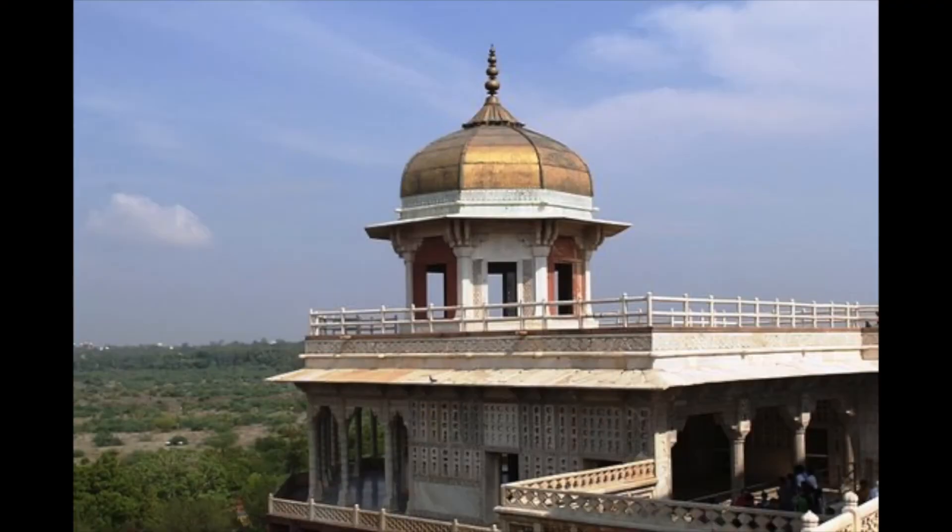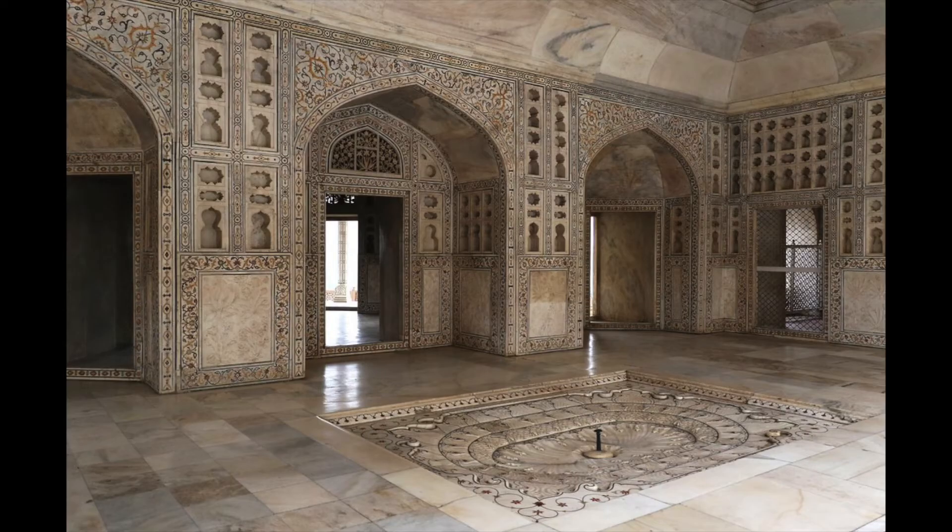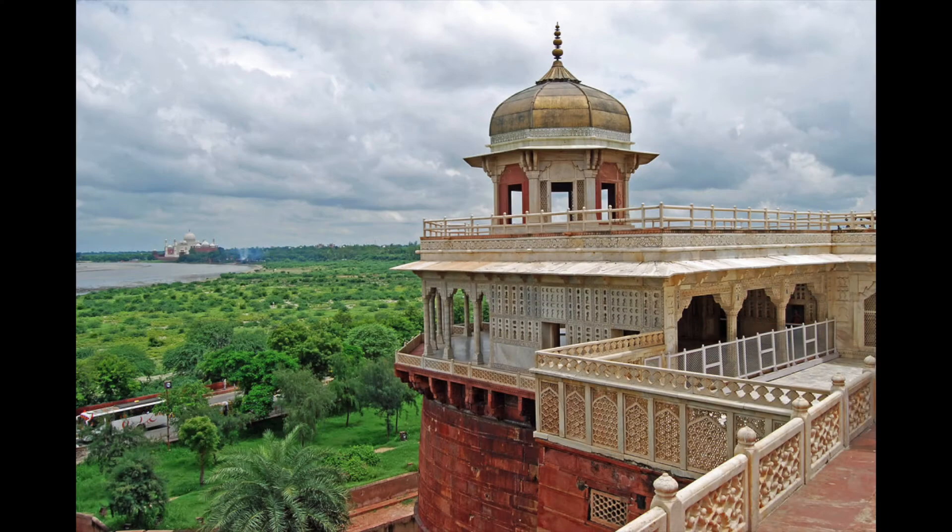The Octagonal Tower was the residence of Shah Jahan's favorite empress, Mumtaz Mahal. It is absolutely beautiful with all of the intricate details in its design, including marble and intricately carved work. It was also built so that the breeze from the Yamuna River could flow through, and it provided the best view of the nearby Taj Mahal.